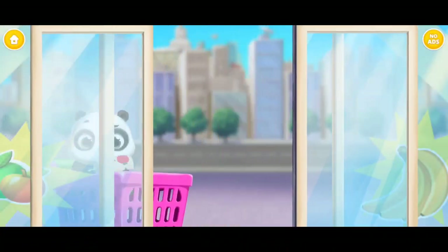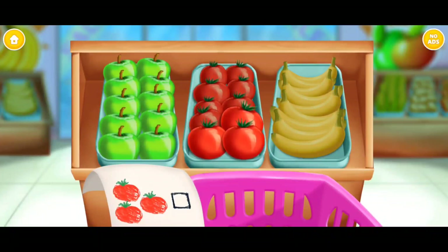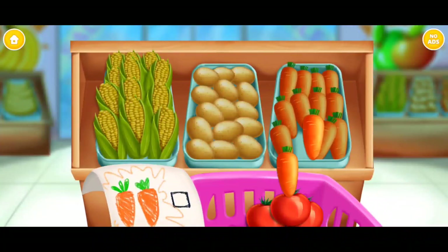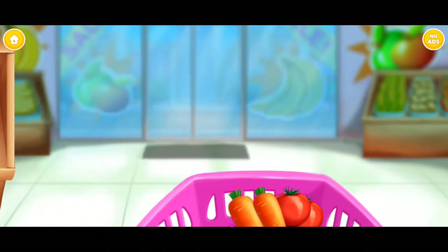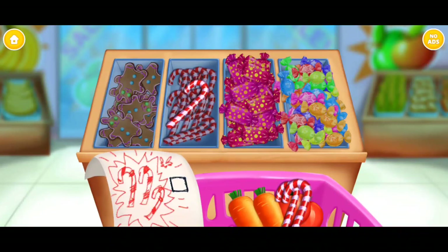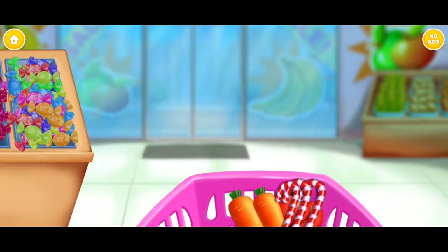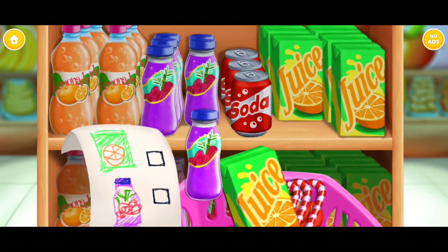Let's do some shopping! Help Baby Lou to do some shopping — take three tomatoes, two carrots, super! Three candies. One orange juice and one raspberry drink. Awesome!